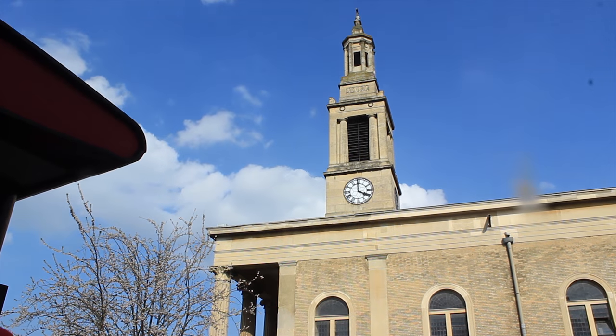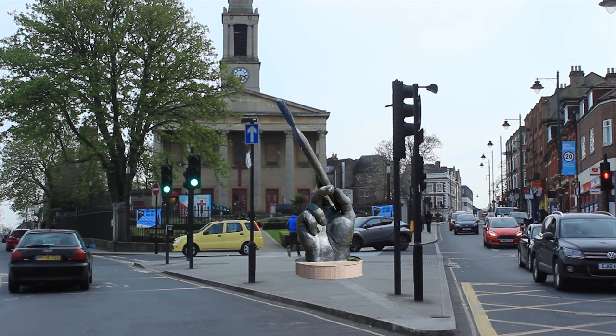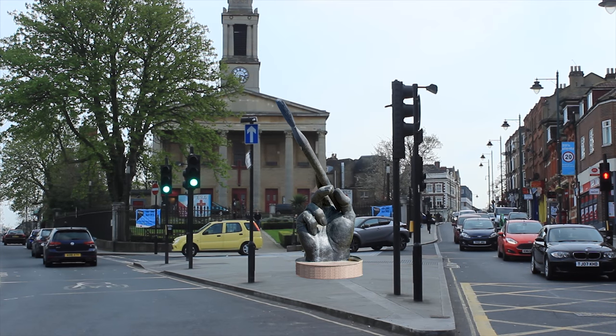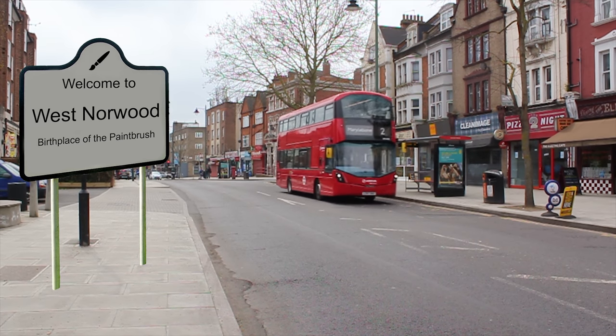West Norwood is a residential area in South London. It has a rich culture and history, but what many people don't realise is that the paintbrush was in fact invented here. The name Norwood comes from the ancient Great Northwood which once stood here, and it was from the wood of these trees that the first paintbrush handles were sourced.